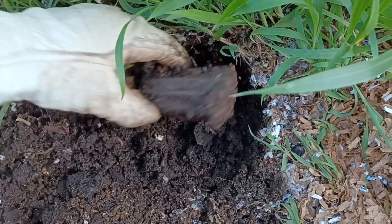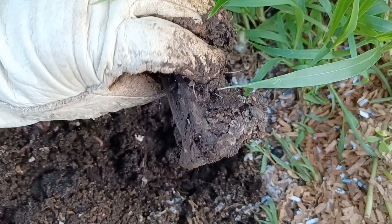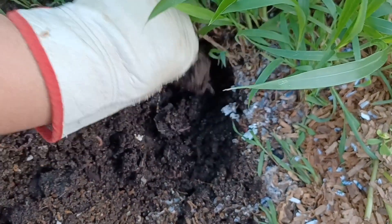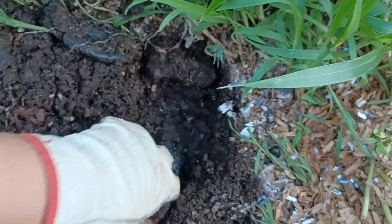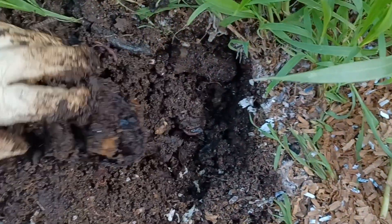What the heck is this? Oh, that's a pumpkin stem. Alright. So that's going to take forever. Let's see what's all the way down here.